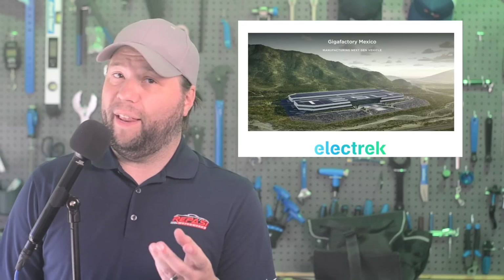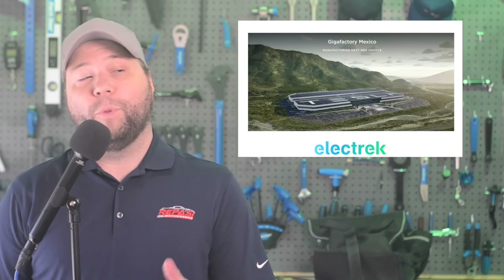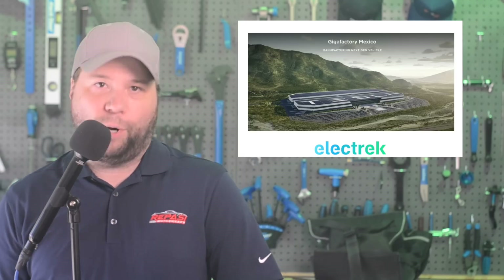According to the governor of Nuevo Leon, Samuel Alejandro Garcia Sepulveda, Tesla Gigafactory Mexico is about to receive all of its final permits and move into the construction phase. There will be a lot of excitement watching the progress of the site as Tesla has talked about building the factory in record time. Tesla has said they hope to beat Gigafactory Shanghai's timeline of nine months between groundbreaking and production.